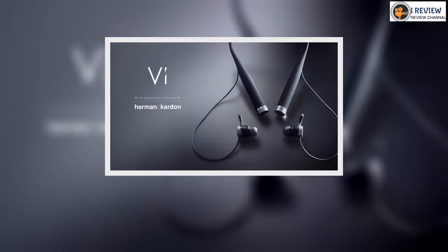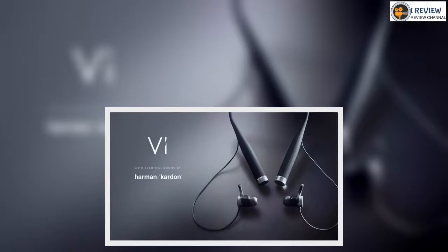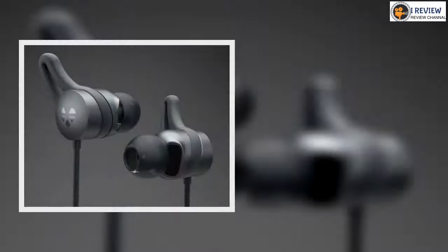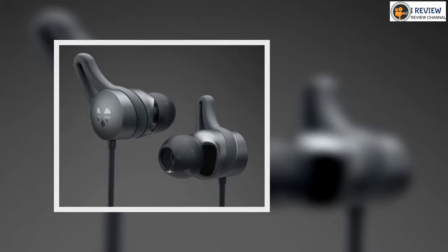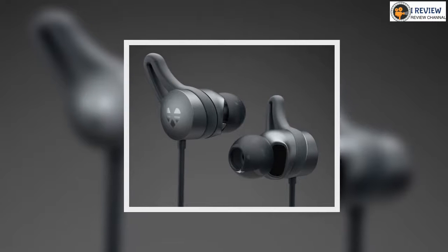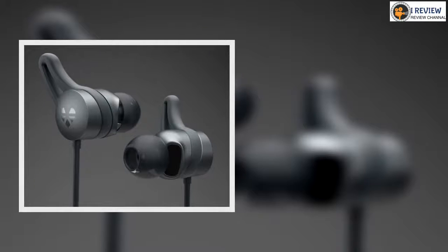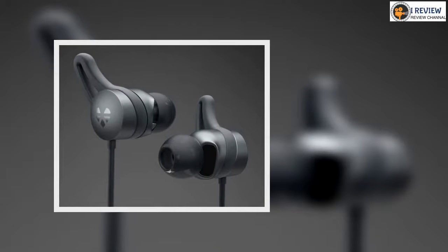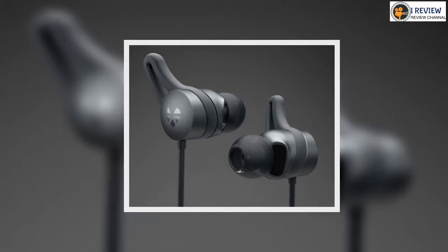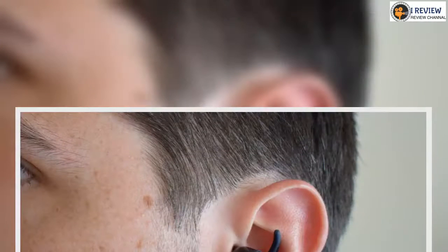Each end of the neckband and both earbuds have pleasing magnetic clips, so you can attach the buds to the band for easy stowage, and more importantly, you can clip both earbuds together and secure Vi around your neck when you're not wearing it in your ears. If you've ever decided you no longer want music halfway into a long run and you have no pockets for your headphones, you'll understand why this is useful.